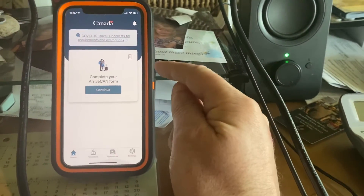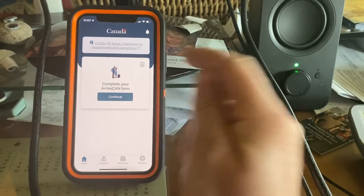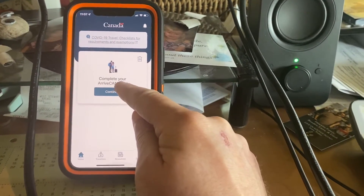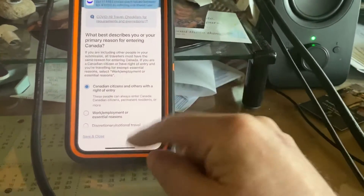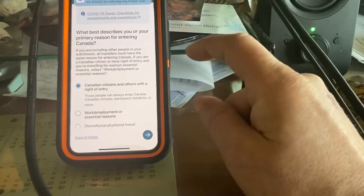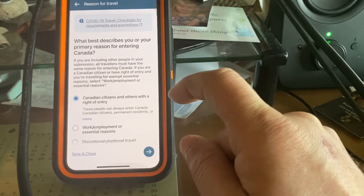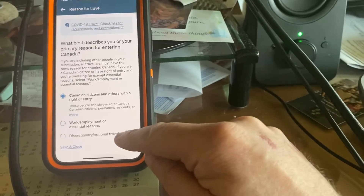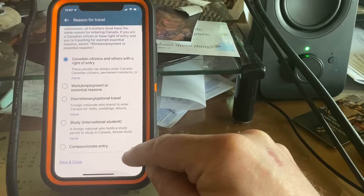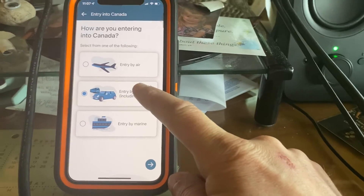After everything's done, you have to wait up to about four to five days before you can do this app. Once you get it all ready, then you should be at this stage. You're going to hit continue. You can add a traveler down at the bottom after you're done with this step. The first question is what best describes your primary reason — I'm going through this pretty quick. You guys are going to be optional travel. I'm putting Canada citizen because I'm a permanent resident. So now I just hit the bottom arrow. Entering by land — pretty common sense. I'm doing Pigeon River.